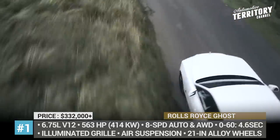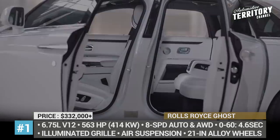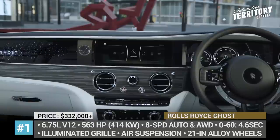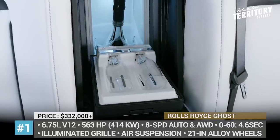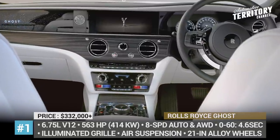The Ghost's self-opening doors introduce you to the cabin, which features an ultra-posh dashboard lit by 850 individual stars, a 1,300-watt premium audio system with 18 channels, and supreme rear-seat comfort where passengers are treated to a pair of self-dropping tablets.